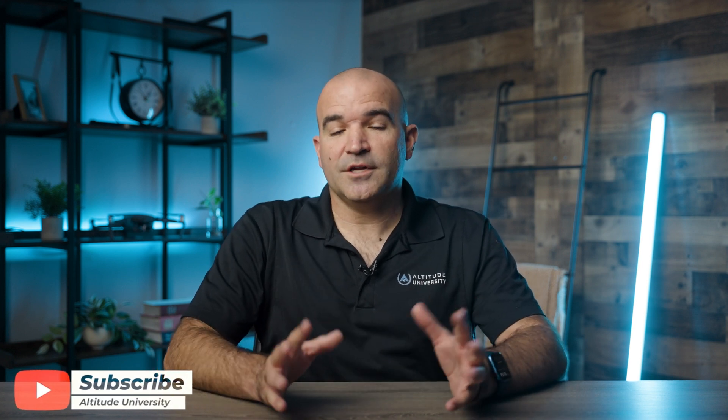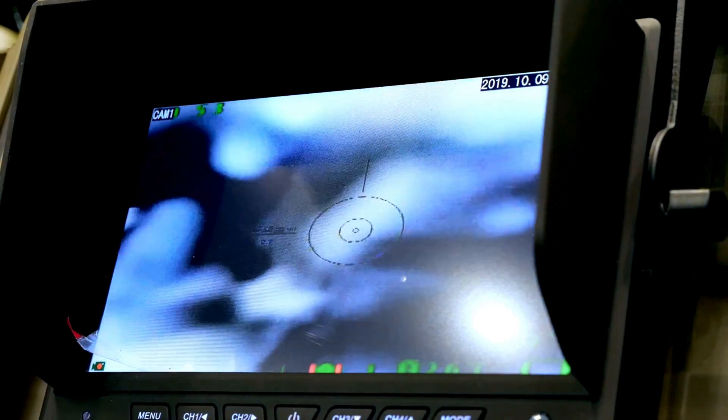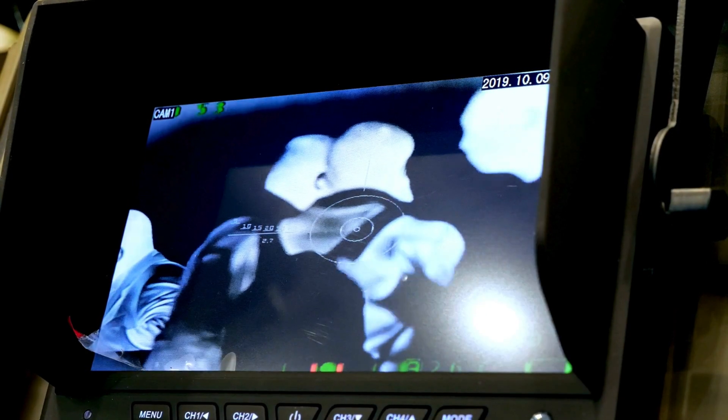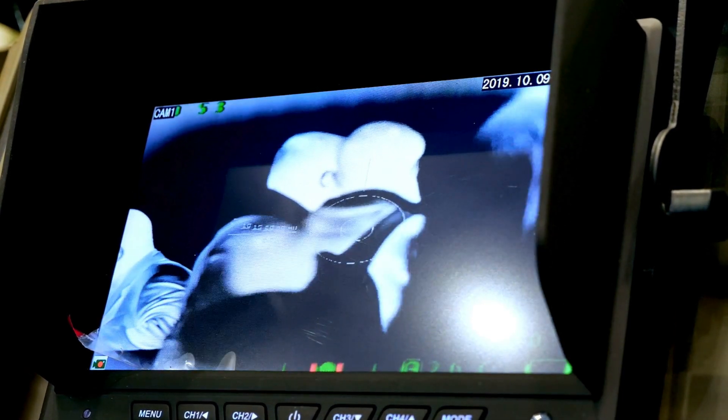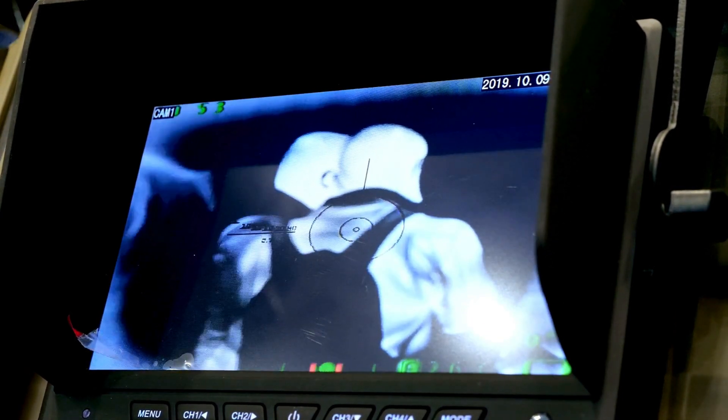Before we begin, make sure to hit those like and subscribe buttons so we can continue to provide you with more drone-related content. Thermal imaging drones have revolutionized industries by offering advanced capabilities for detecting heat signatures, making them invaluable tools in various fields. Equipped with thermal cameras, these drones allow operators to capture temperature differences in environments, objects, and living beings that are invisible to the naked eye.